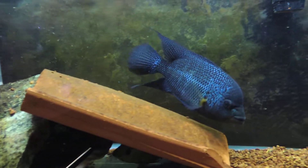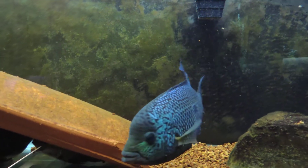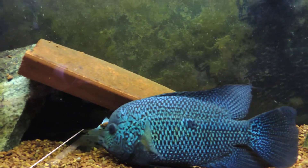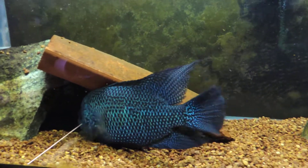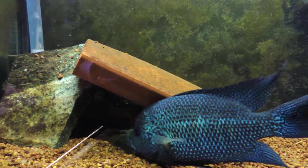I'm not too worried about him beating her up though. Even at a smaller size she gave him a royal ass whooping the last time, so she can hold her own. I'm not too concerned.